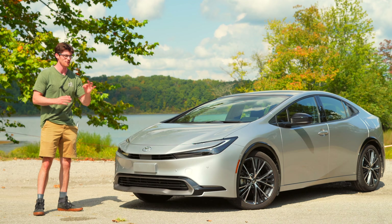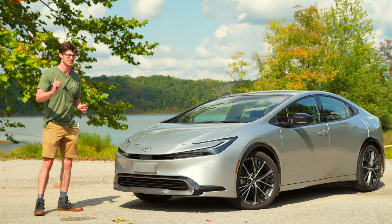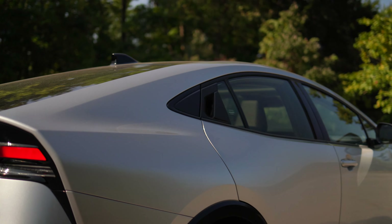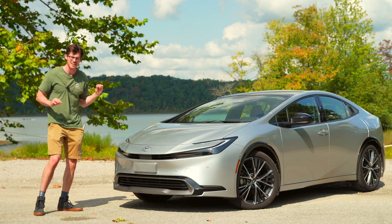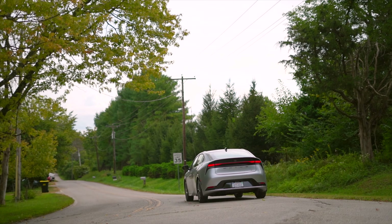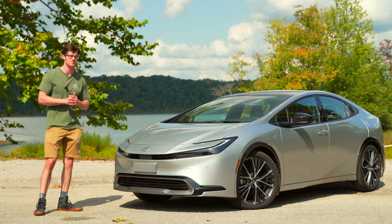For decades the Toyota Prius has been loved by reasonable people, though Toyota has reached a sensibility limit. So for the new one they decided to add emotion, and it's a genuinely desirable car as a result. But everything comes at a cost.